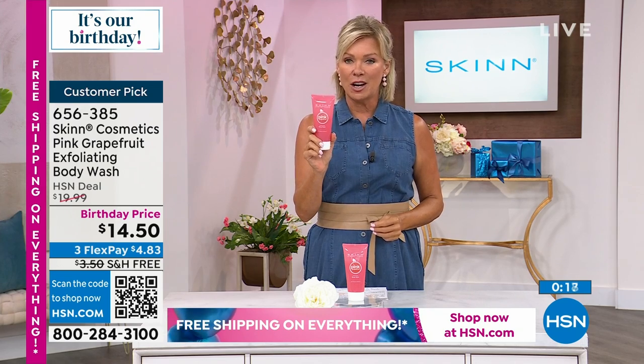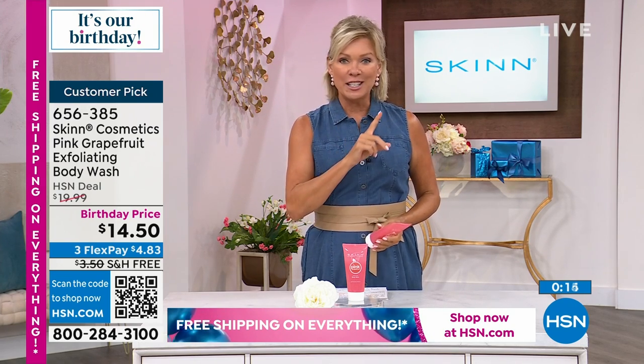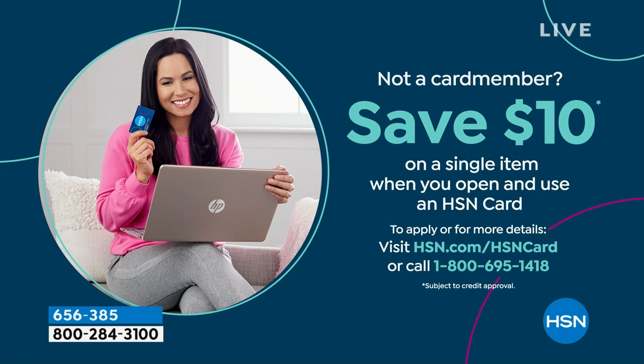If honestly you could afford it, stock up — the price is too good. Pink grapefruit smell is very refreshing — and your skin will then receive all the rest of the lotions much better. Item 656-385, stock up. Also: sign up for the HSN card to get $10 off your first purchase, become a VIP shopper, add an extra flex to anything on air, and enjoy VIP financing — spreading payments over a year or a year and a half. A great card to have.